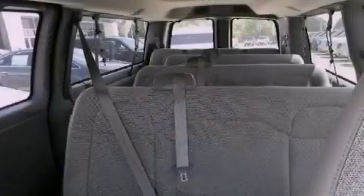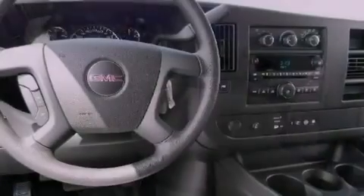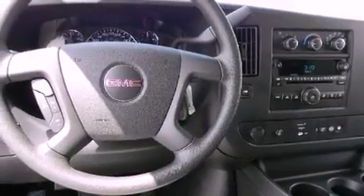The following features are also included: cruise control, full power accessories, a leather wrapped steering wheel, an engine immobilizer theft deterrent system, a passenger side vanity mirror, privacy glass, OnStar, keyless entry, and premium wheels.